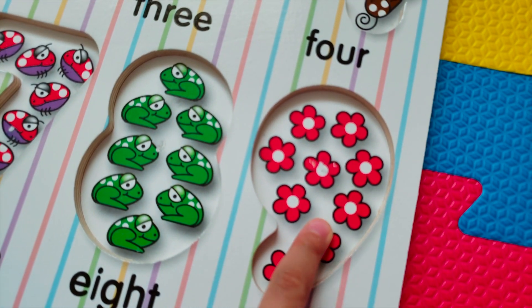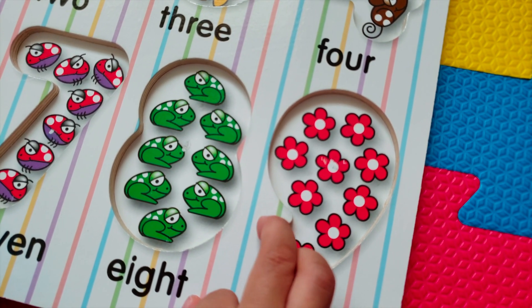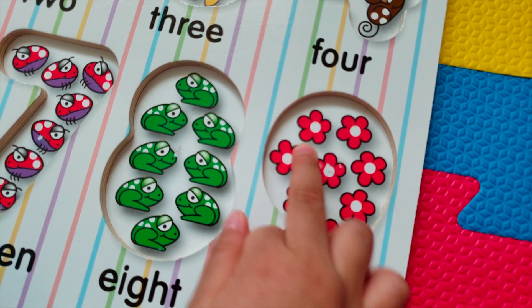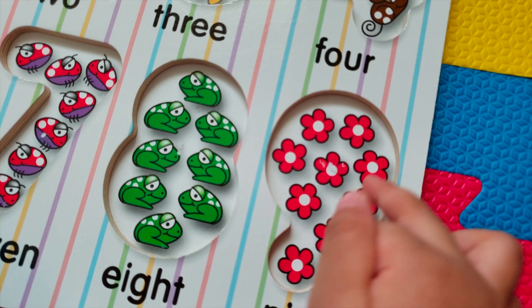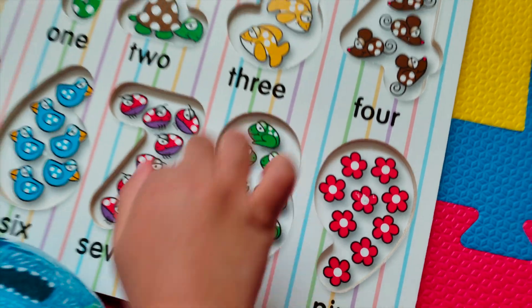And we have flowers. What's the color of the flower? Red. How many flowers do you see? One, two, three, four, five, six, seven, eight, nine. Nine flowers. Good job.